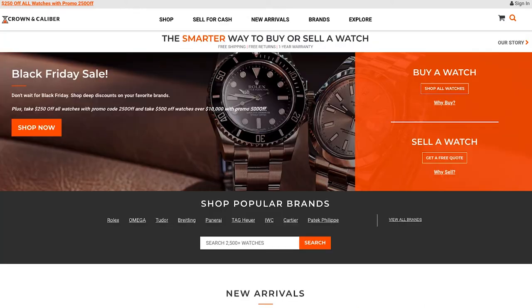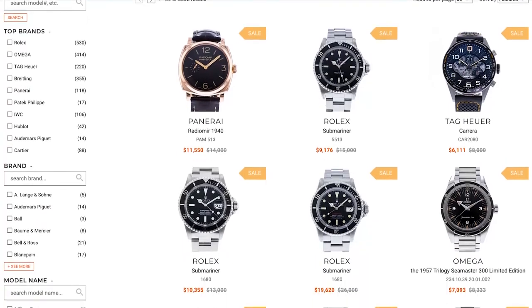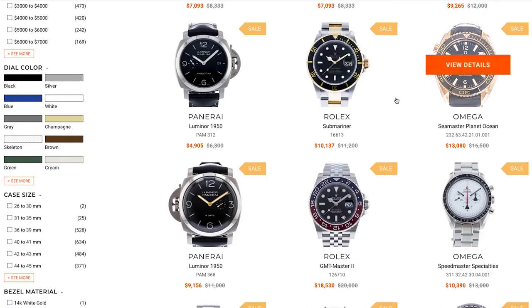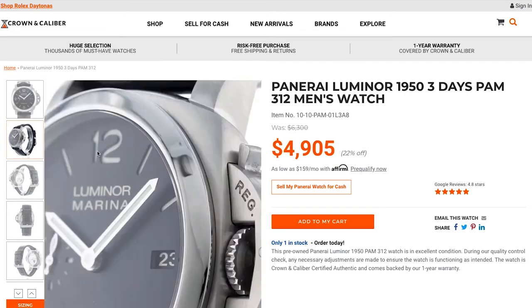I bought from Crown & Caliber. Crown & Caliber is a legitimate business — they've been in business for years. They have a large team of watch technicians and thousands of watches in stock, and the photos you see on the internet are the actual watch you're buying. When you buy a Crown & Caliber watch, you're buying a real watch, a watch that is as described, and a watch that works.